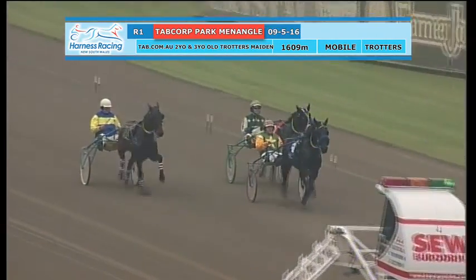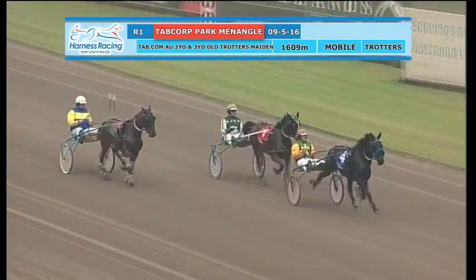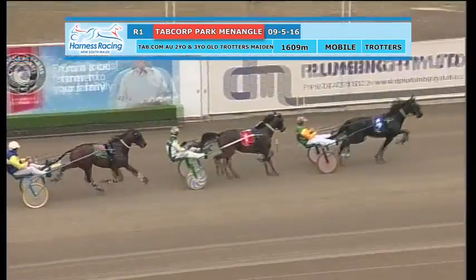Sheezer Spur was the first one off the arm and it's going to take up the running from Empire Bay and All Lane. Just looks like it might take an ease and get three back along the inside on the back of Empire Bay. So Sheezer Spur the leader.